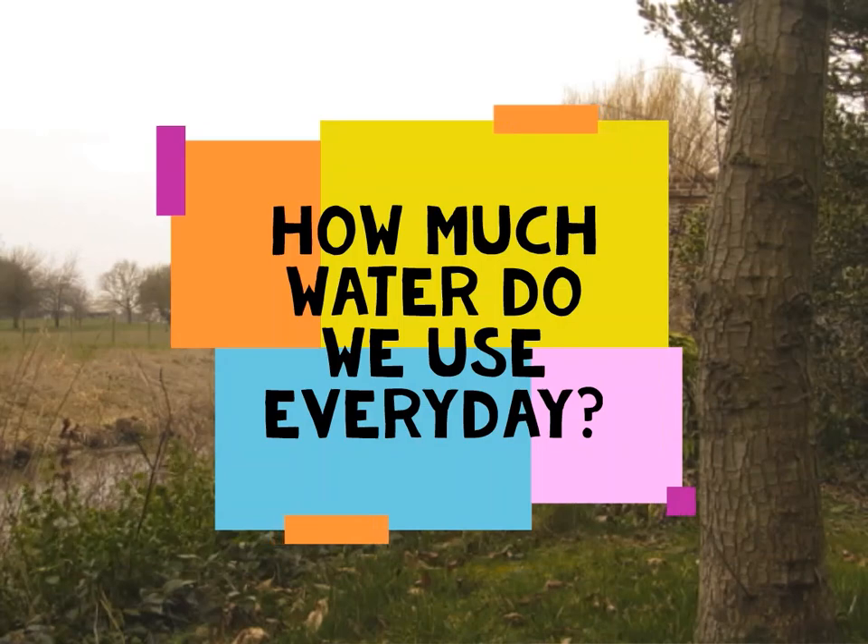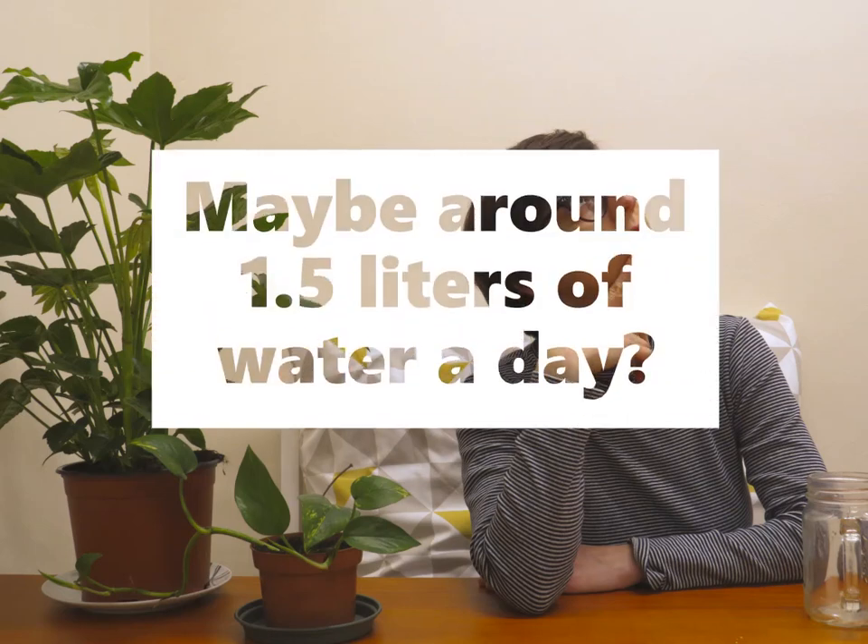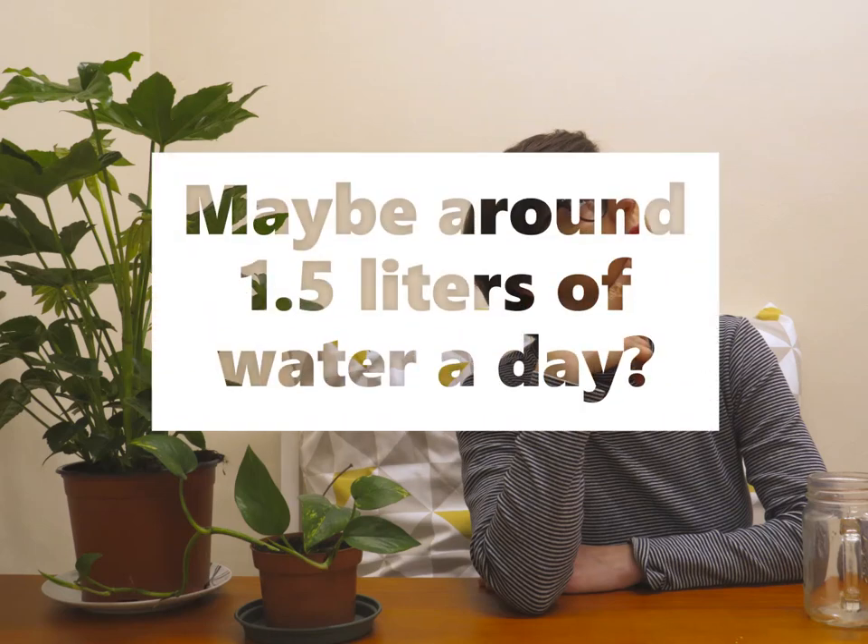And how much water do we use every day? Let me think — maybe around 1.5 liters a day, because I drink that. So you will think it's only that, right?